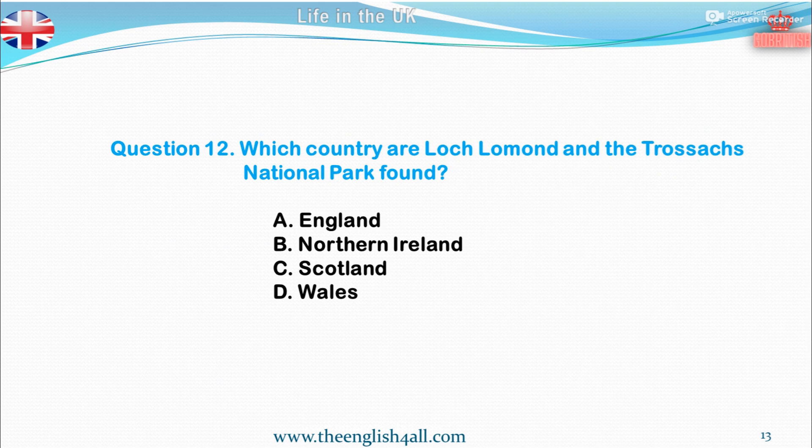Question 12. Which country are Loch Lomond and the Trossachs National Park found in? A. England. B. Northern Ireland. C. Scotland. D. Wales. The correct answer is Scotland.